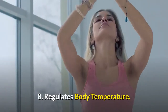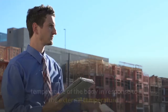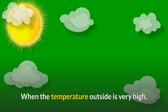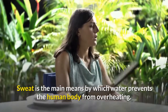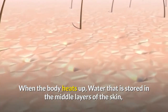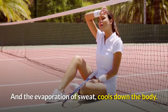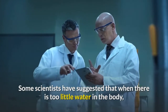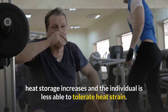8. Water regulates body temperature. Water has the capacity to regulate the internal temperature of the body in response to external temperature. When outside temperature is very high, sweat is the main means by which water prevents the human body from overheating. When the body heats up, water stored in the middle layers of the skin comes to the skin surface as sweat, and the evaporation of sweat cools down the body. Scientists have suggested that when there is too little water in the body, heat storage increases and the individual is less able to tolerate heat strain.